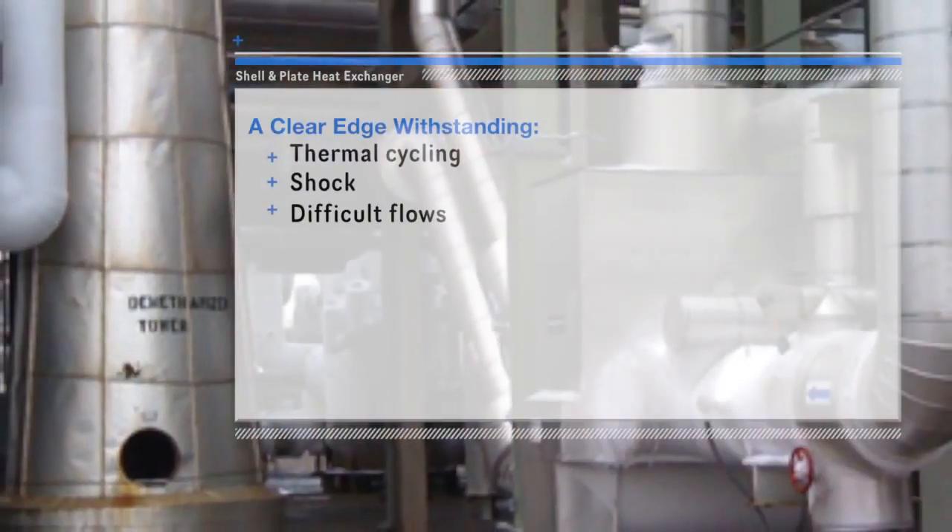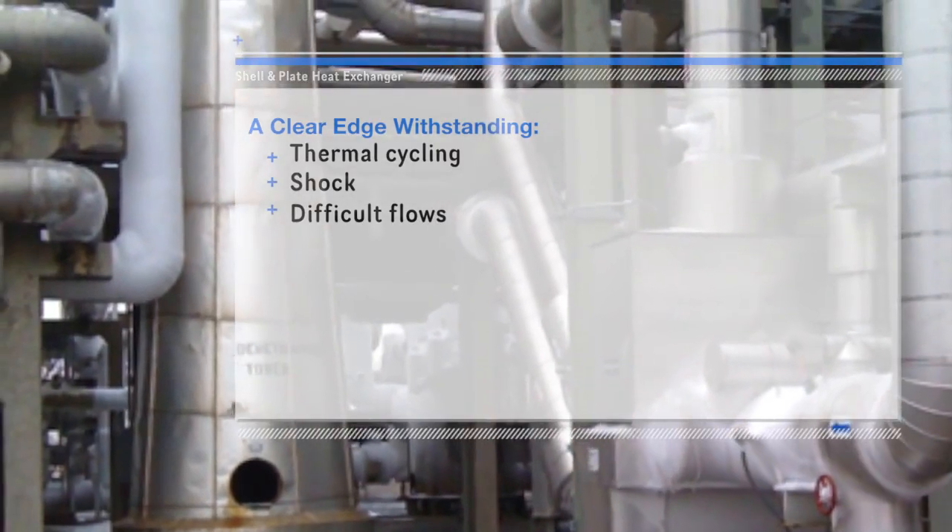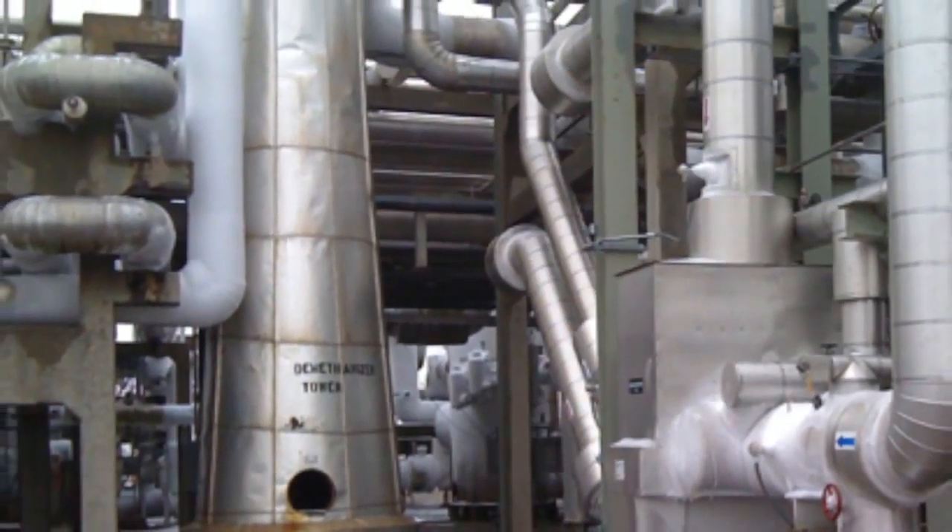Advanced engineering and quality construction make these units able to withstand thermal cycling, hydraulic shock, and difficult flows without compromise.